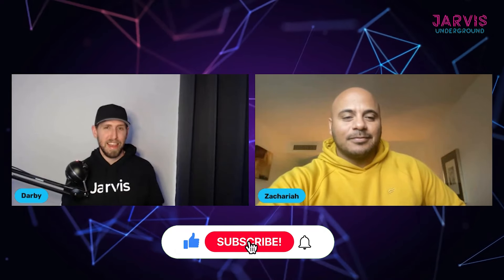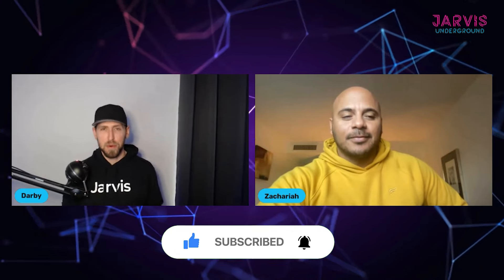We're going to be diving in, but before we get into that, if you like this video and like our content, make sure to like and subscribe so you get notified as we continue to release more content.